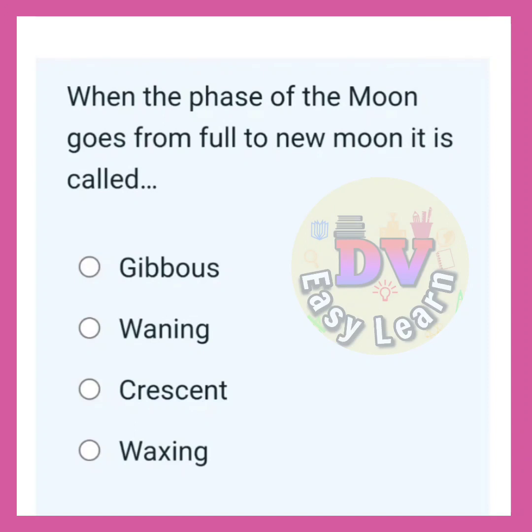When the phase of the moon goes from full to new moon, it is called? Correct answer: Waning.